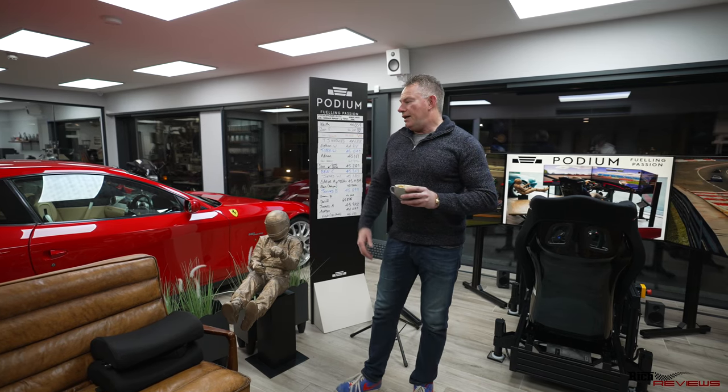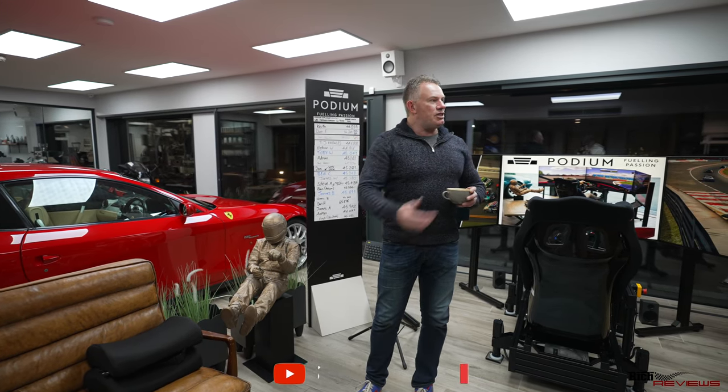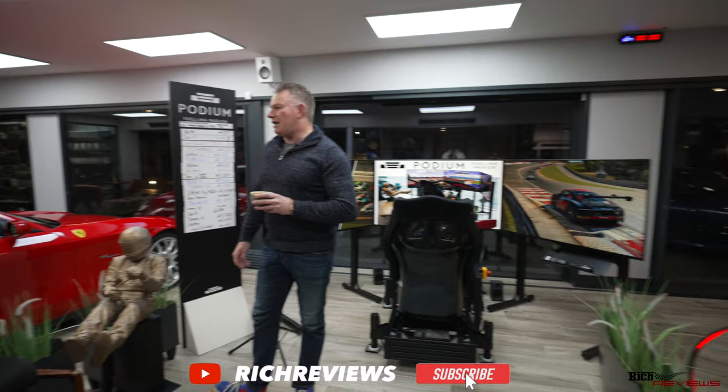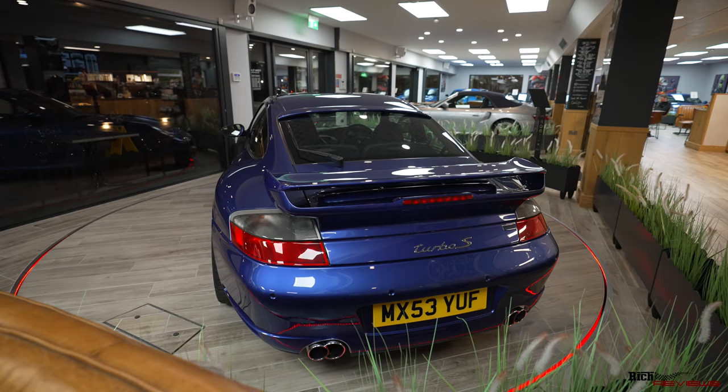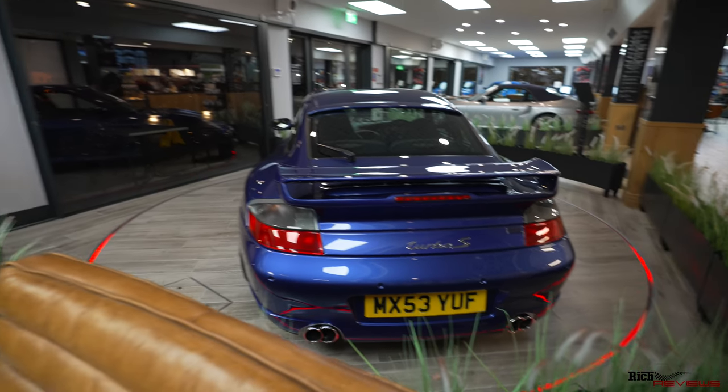So here at Podium Place — look at the cars around us. This is a pretty cool area. Obviously Sam from Seam Through Glass has come here before and he's advertised it. This is pretty much why we popped along as well. Got some pretty cool cars here.